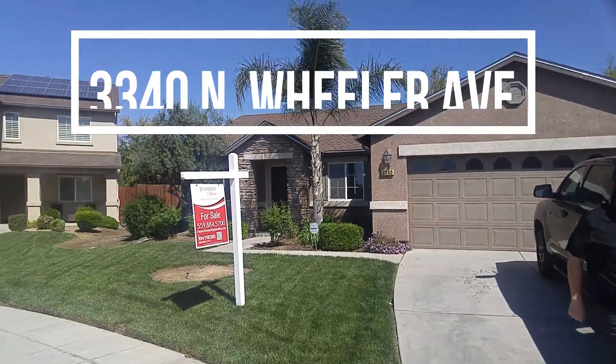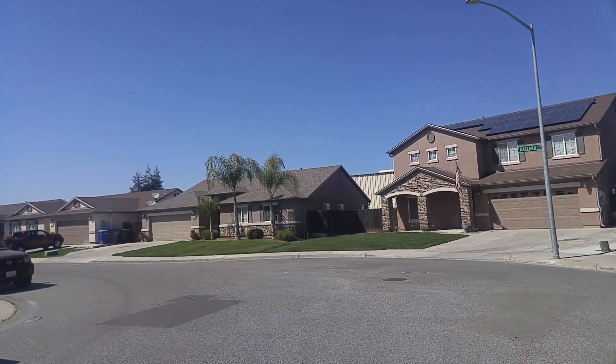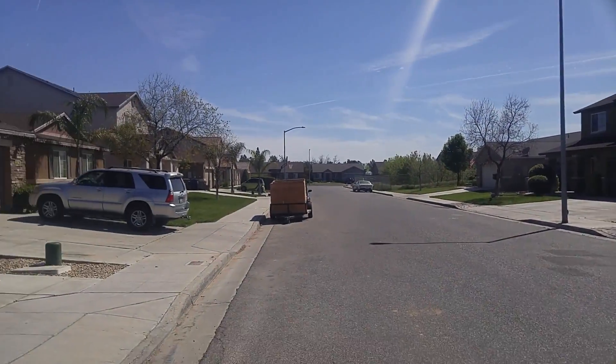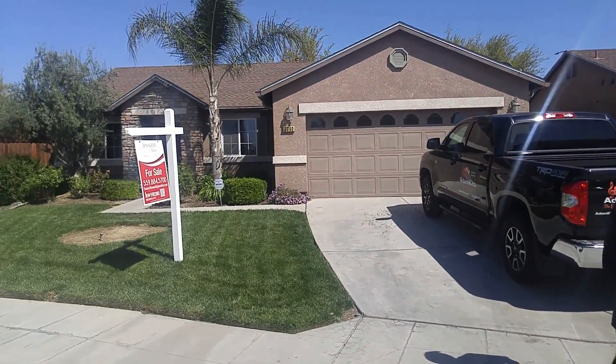Okay, here's the front, here's your neighborhood. Good — no power lines anywhere to be seen. Okay, let's go walk in.